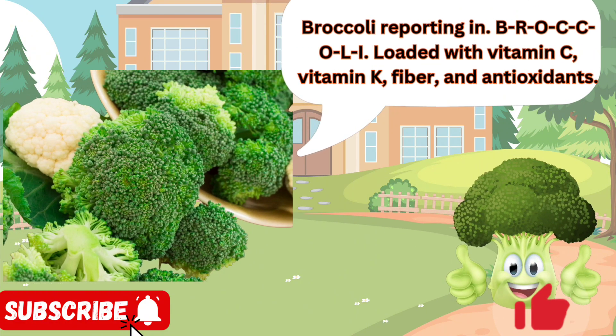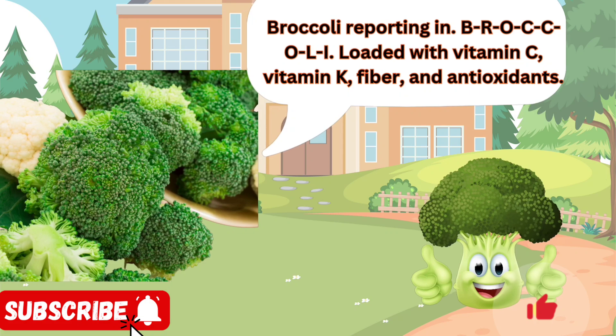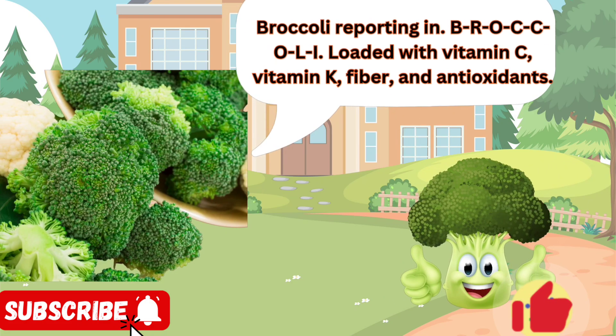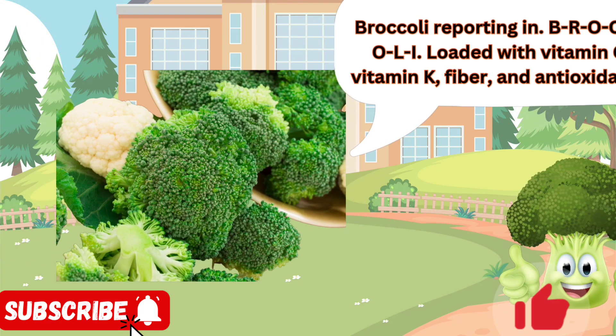Broccoli reporting in. B-R-O-C-C-O-L-I, loaded with vitamin C, vitamin K, fiber, and antioxidants. I'm the veggie that parents love and kids sometimes hate. But give me a chance — roasted, steamed, or stir-fried, I'm delicious and nutritious.